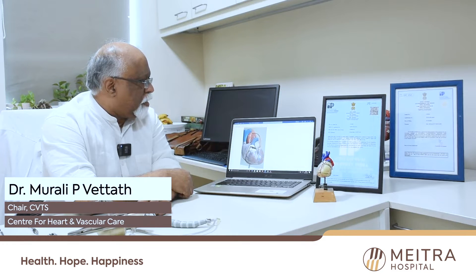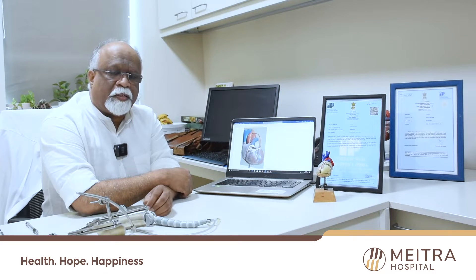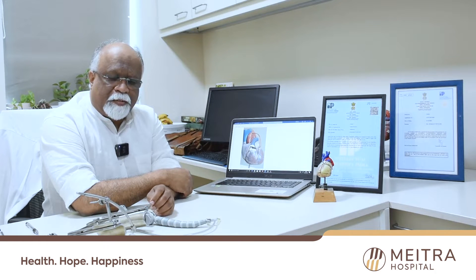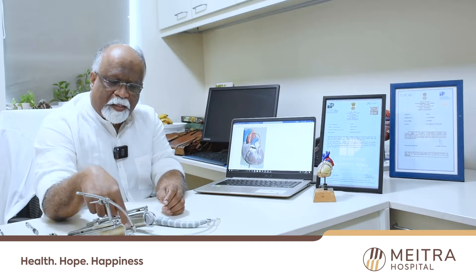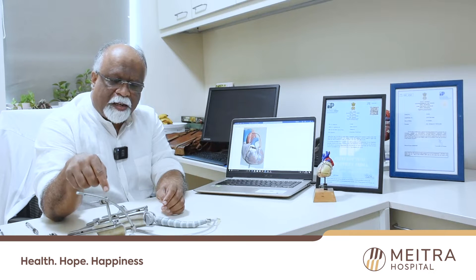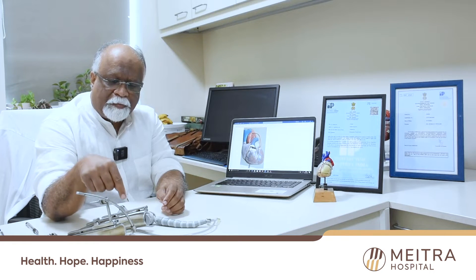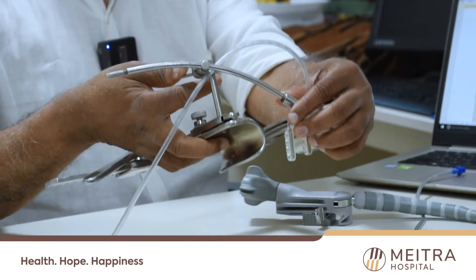Today we have come to a day when we just received the patent for an innovation which we did a few years ago. It's taken us seven years to get this patent for this stabilizer, which is manufactured as a Make in India derivative from Kerala. This is called a simple Indian-made stabilizer — it is a very simple thing.